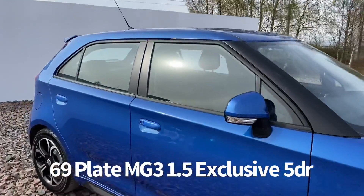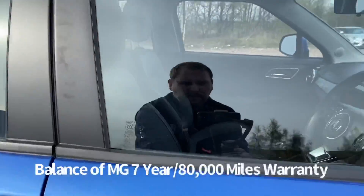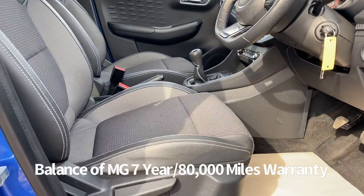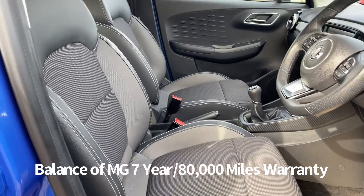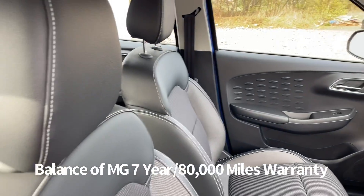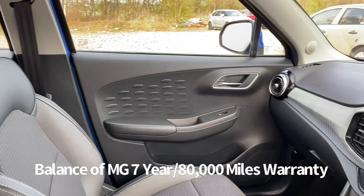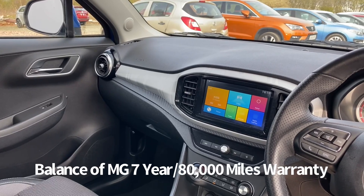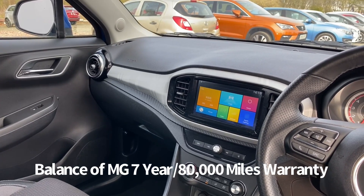Inside, the driver's seat and steering wheel are both height adjustable. Partial leather style upholstery as well. Steering wheel audio controllers with cruise control also features, as does air conditioning, USB input, and a touchscreen infotainment system that includes DAB radio, Bluetooth and Apple CarPlay.